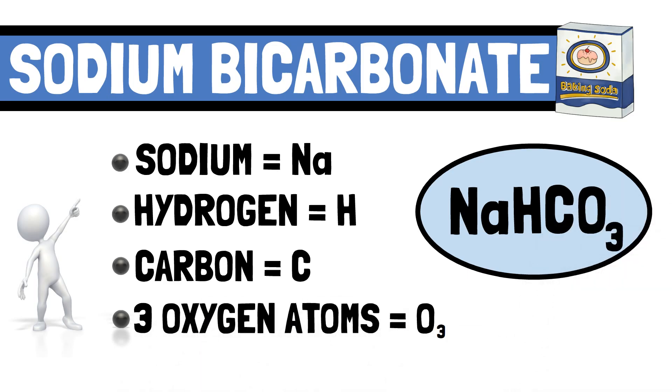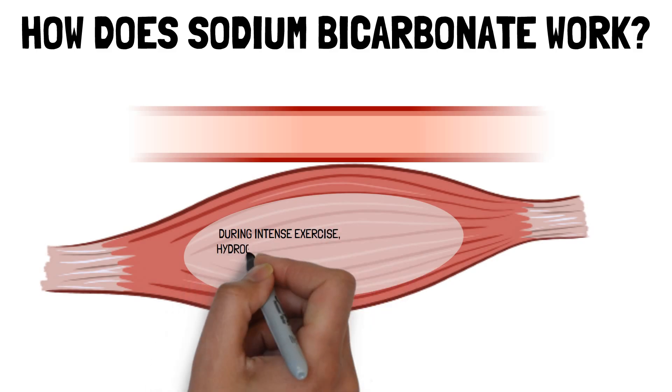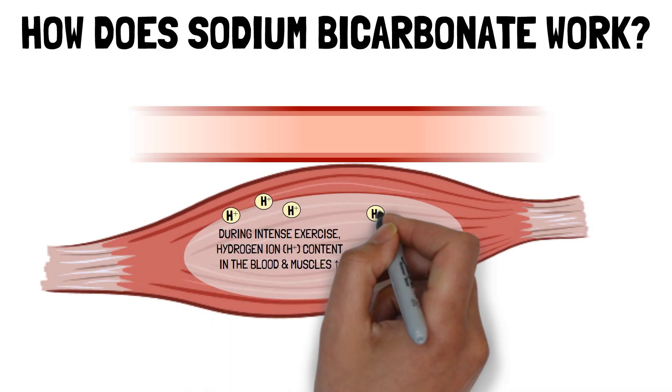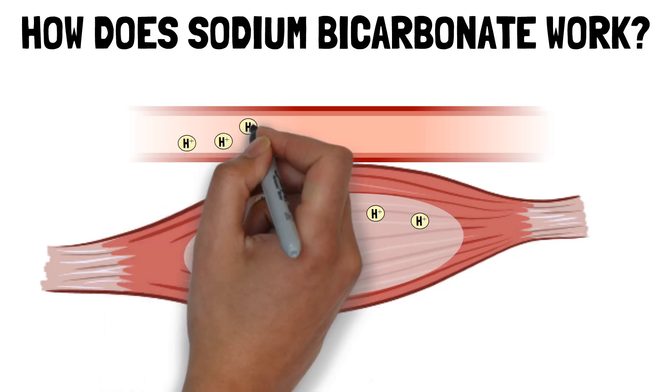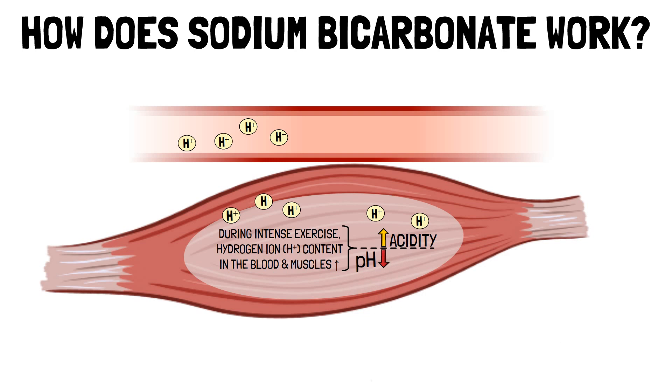Athletes often supplement with sodium bicarbonate to enhance performance, but how does it work? During intense exercise, hydrogen ion content in the blood and muscles increases. These hydrogen ions lower the pH in your muscles, making them more acidic. This acidic environment can interfere with muscle function, leading to fatigue.